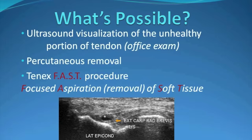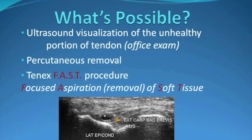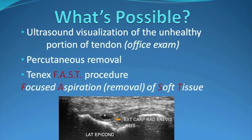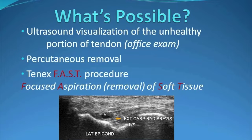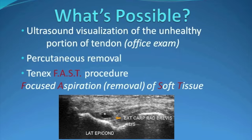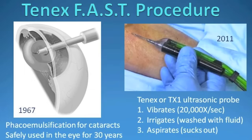In the office, we're able to use ultrasound to visualize the unhealthy portion of tendon. If we confirm that and the patient is failing conservative treatment, rather than recommending an open debridement, we can now offer the FAST procedure — focused aspiration and emulsification and removal of soft tissue.